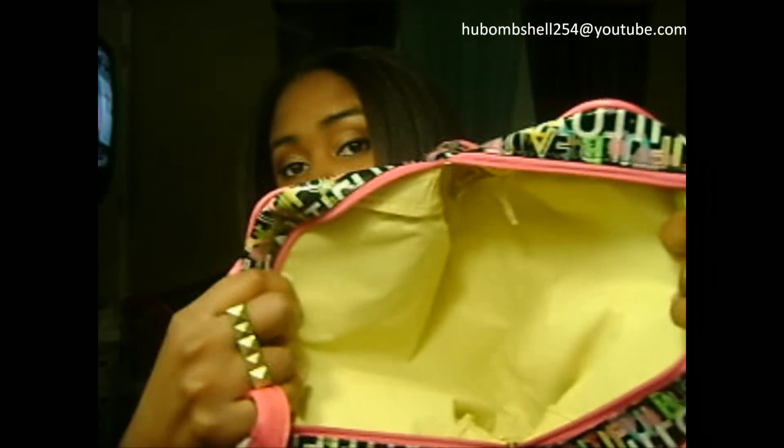The first thing is: what do I pack my makeup in? Nothing fancy — no train case or anything like that. I use this makeup bag here, just a regular makeup bag I won in a contest. It's deep enough to get everything in. I always tell myself: if I can't fit all my makeup in here, I'm taking entirely too much. Stick with one bag, because if you don't, you're going to end up losing something.